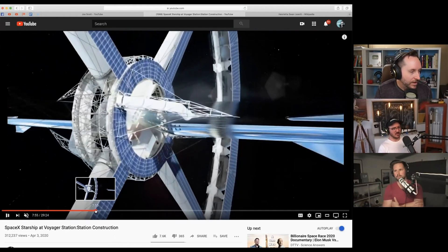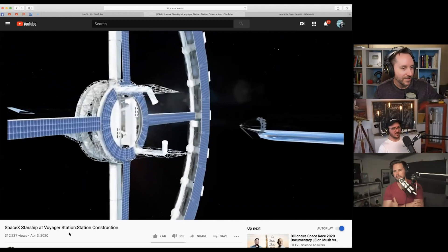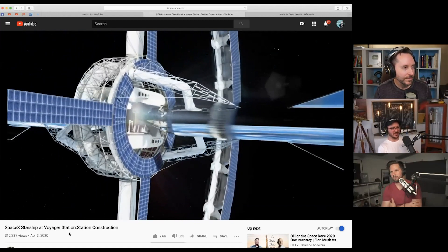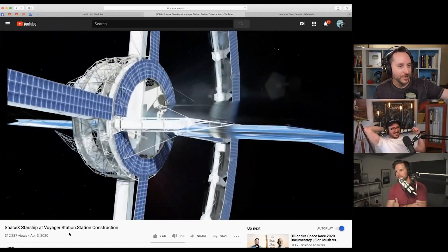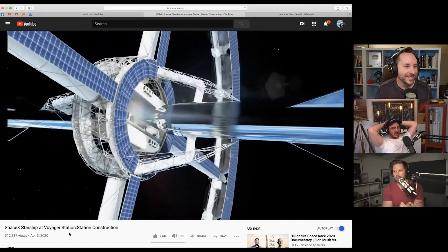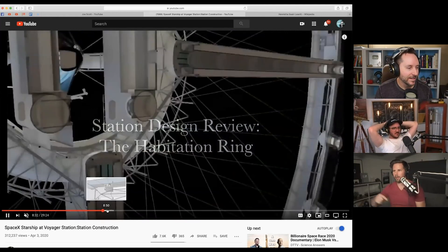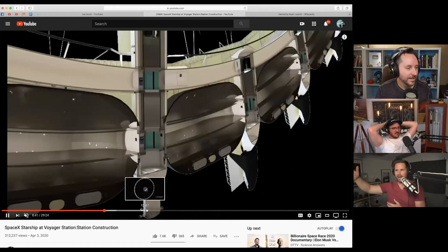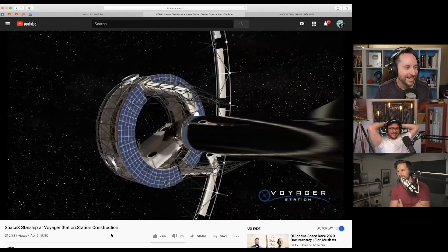They've got a rotating center core that stops rotating so you can dock with it, and then it speeds up after you dock. Can you imagine going from zero-g to all of a sudden clinging to the wall? The further out you get, the greater the gravity — as you move along those radial lines, gravity increases. That's actually in the Daniel Suarez Delta-V book, where someone dies doing exactly that — going from one pod to another in zero-g, forgetting to hold on, and then suddenly accelerating and hitting their head on a ladder.